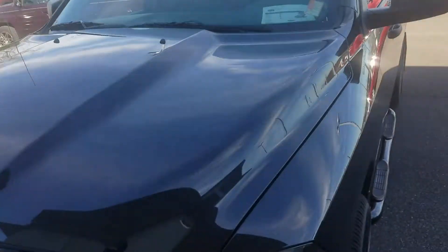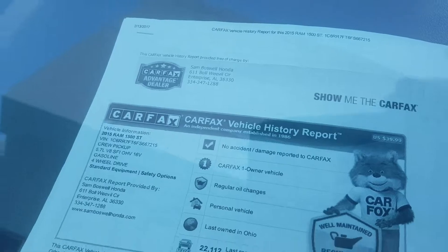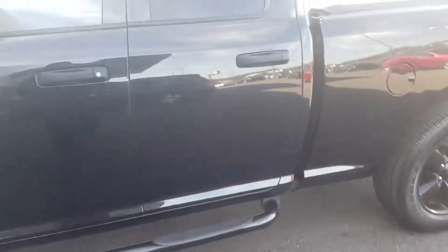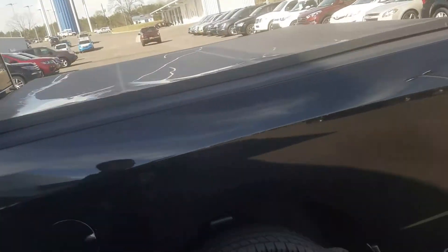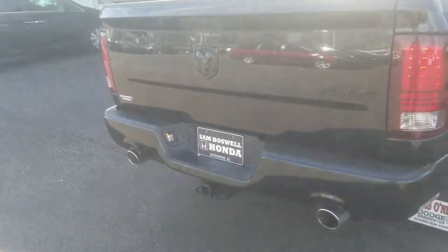This is Kevin at San Boswell Honda, and you can reach me at 334-406-0202. It's a 2015 model, 22,000 miles, clean Carfax — definitely a nice truck, four-wheel drive. Let me kind of show you the exhaust here.